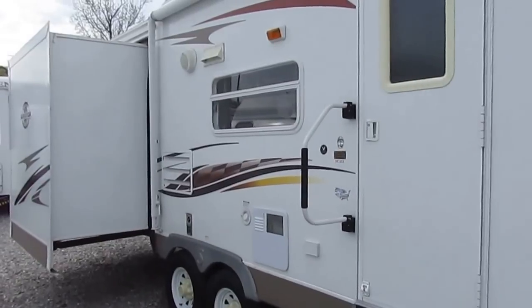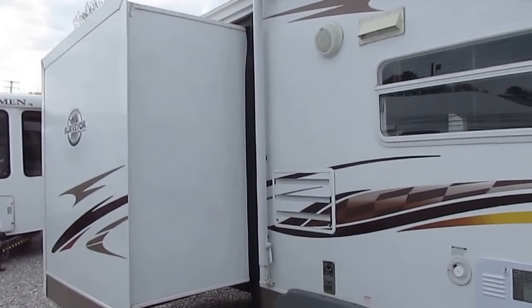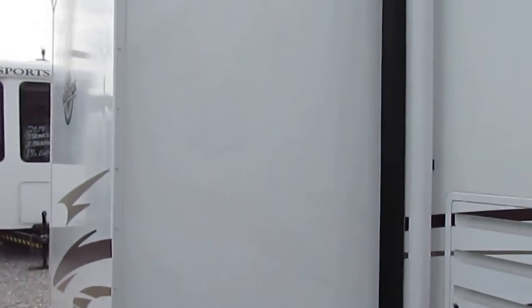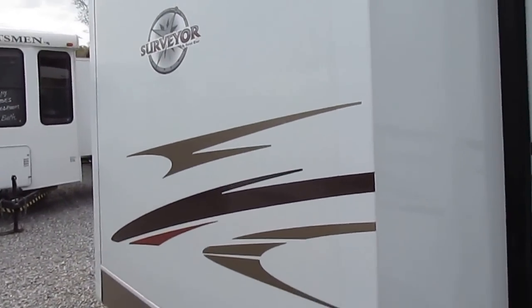This is half ton towable. Perfect family floor plan that sleeps up to nine people. First thing you're going to notice compared to other lightweight brands is they actually use a full slide out. A lot of these lightweight brands use 18 inch slide outs just to keep the weight down, but this one's actually got two full 36 inch slide outs, so you've got a lot of interior space.